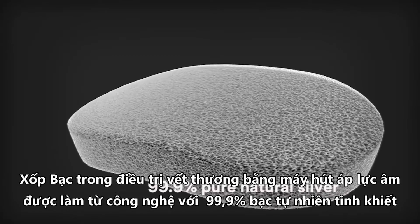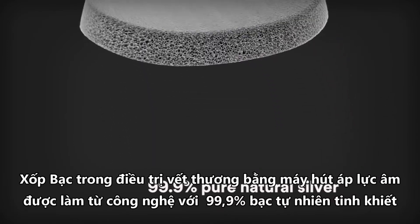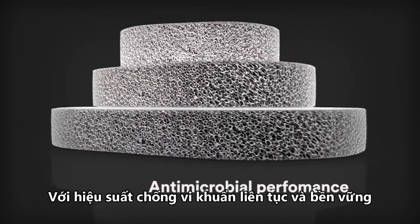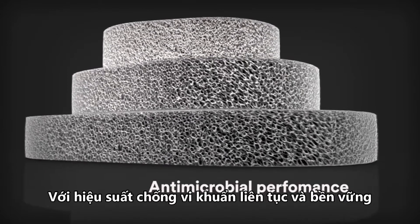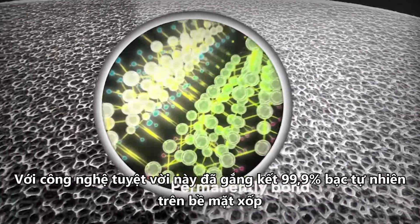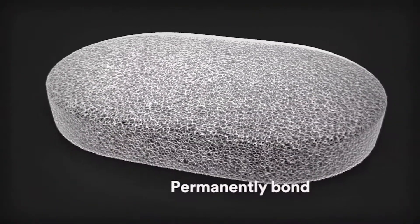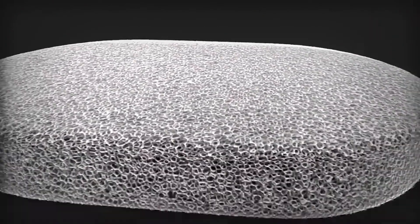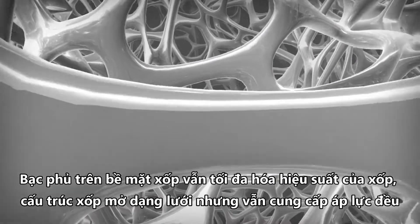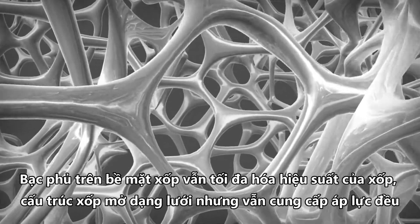Made with 99.9% pure natural silver, ecstatic technology enhances the VAC GranuFoam Silver dressing with continuous and sustained antimicrobial performance. Ecstatic technology uses a proprietary process to permanently bond 99.9% pure metallic silver to the entire surface area of VAC GranuFoam dressings. This silver coating process maximizes performance while maintaining the reticulated open-cell foam structure for even delivery of negative pressure.